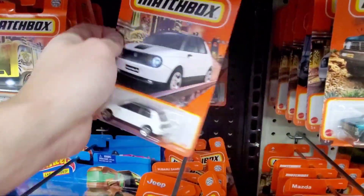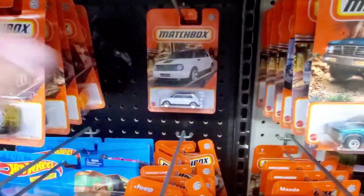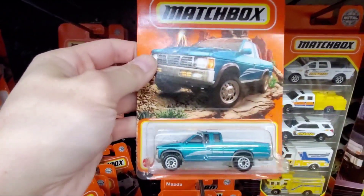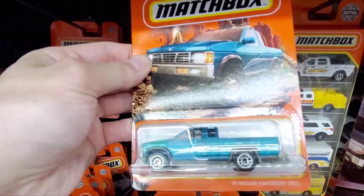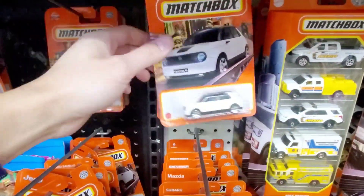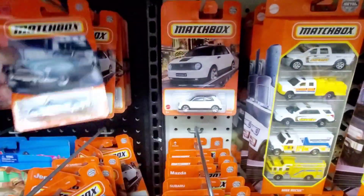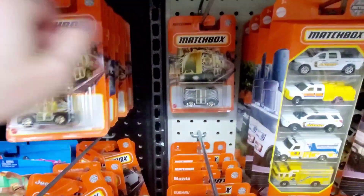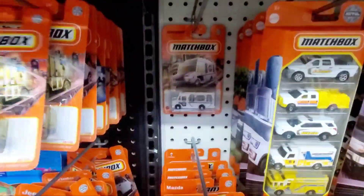There's a Honda E vehicle. And here's a Nissan Hardbody in pretty cool teal colors. Another Honda E. A classic vehicle right there — forgot what that was. And kind of like a futuristic taxi.